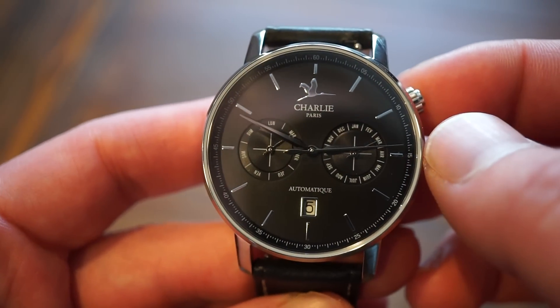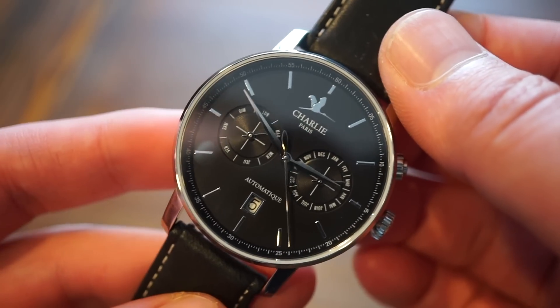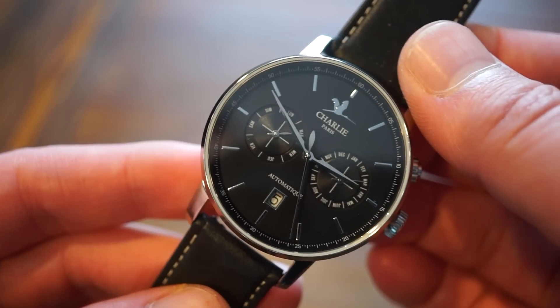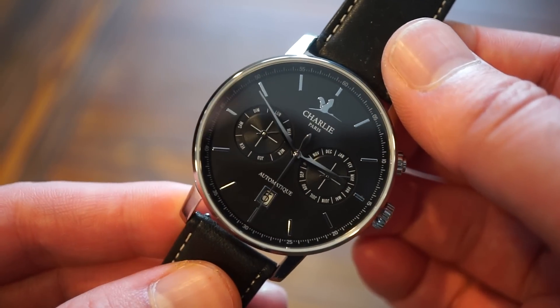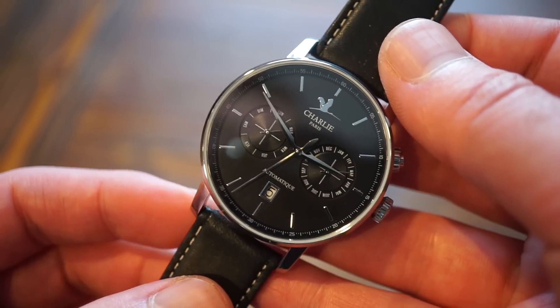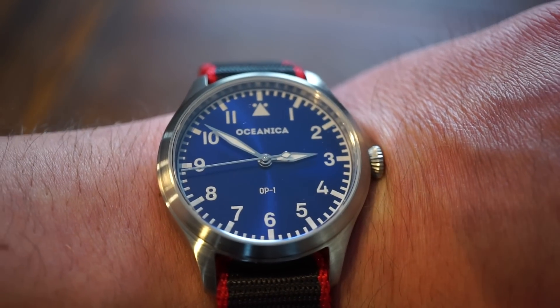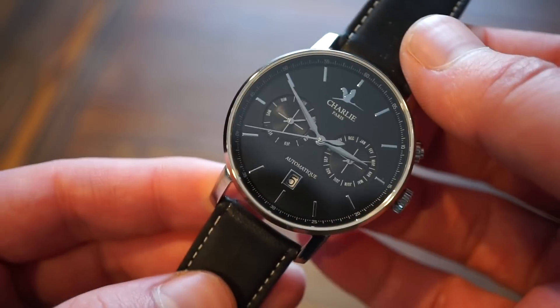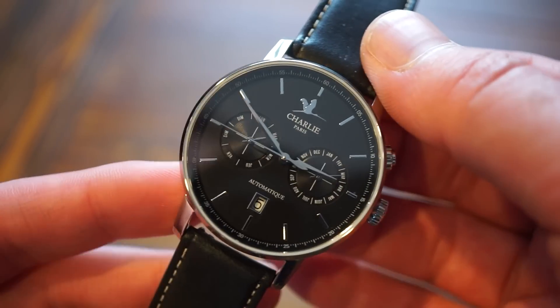You can see the hands sweeping — nice sharp, faceted Dauphine polished hands, very legible on the black dial. The movement inside is the Miyota 9122, a 9000-series Japanese automatic. They're very reliable. It's a more advanced version of the same series as the 9015 I'm wearing here, which is dateless — this calendar version is a bit more expensive.